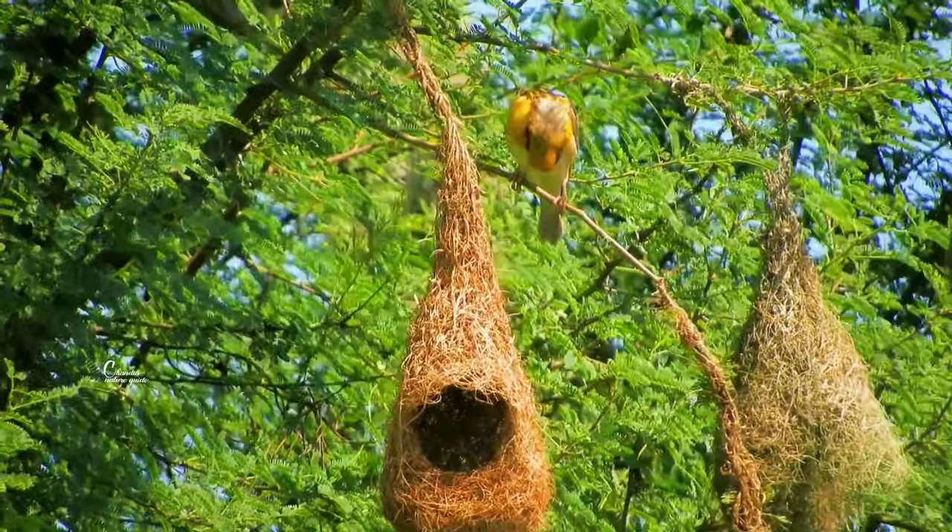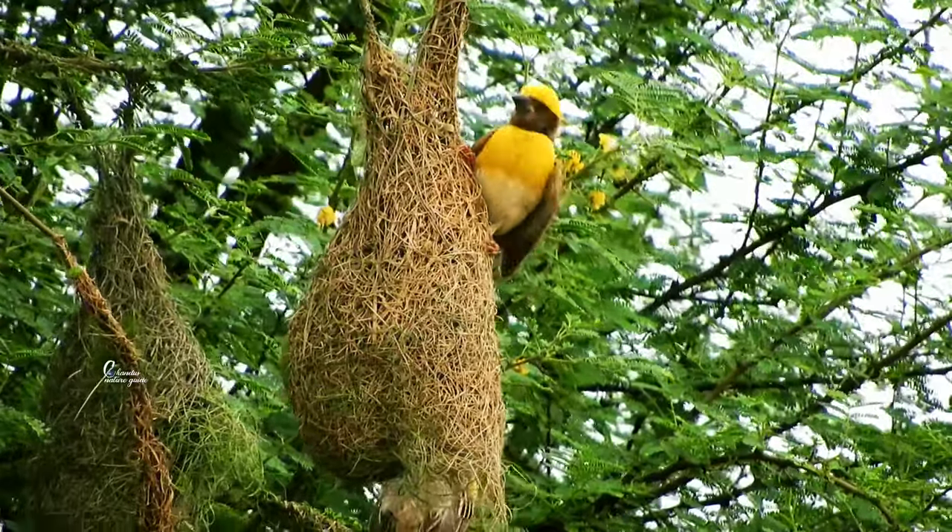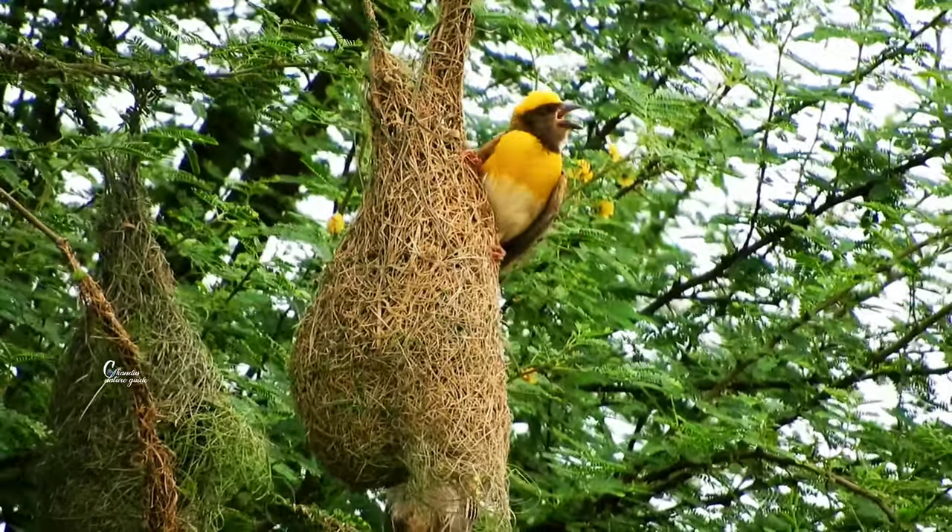I will court my pair with my wings flapping. I am singing from the tree branch to attract my mate to choose my nest.